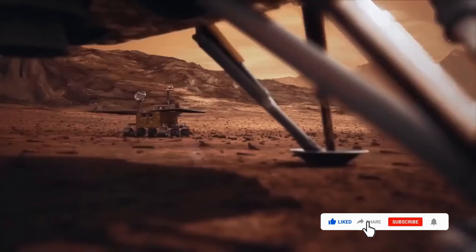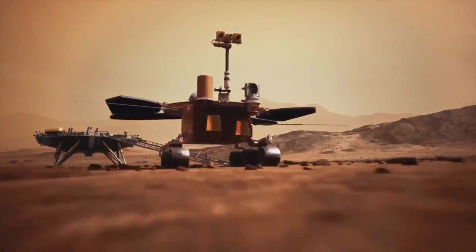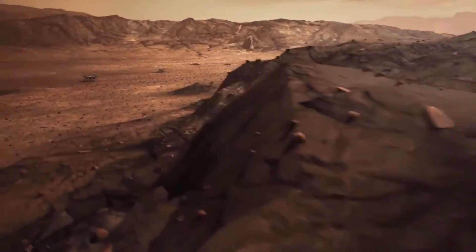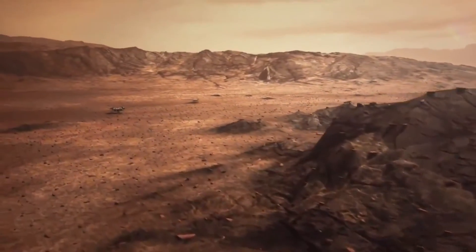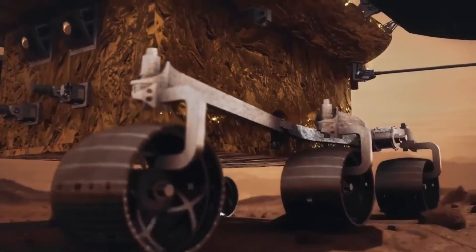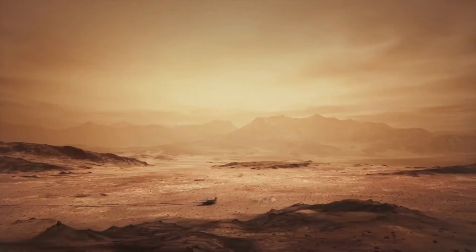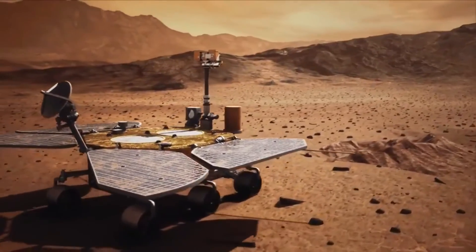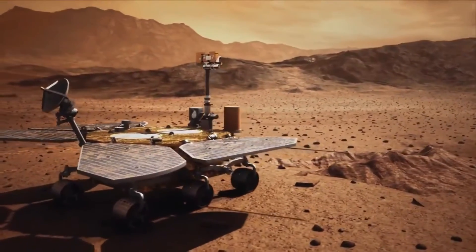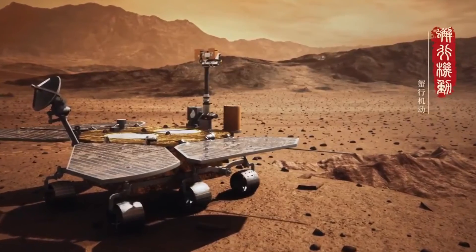With an expected lifespan of at least 90 Martian days, Zhurong will record a Martian landscape with high-resolution three-dimensional images, analyze the material composition of the planet's surface, detect its subsurface structure and magnetic field, search for traces of water ice, and observe the surrounding meteorological environment. It carries various scientific instruments, including a terrain camera, multi-spectral camera, subsurface exploration radar, surface composition detector, magnetic field detector and meteorology monitor.